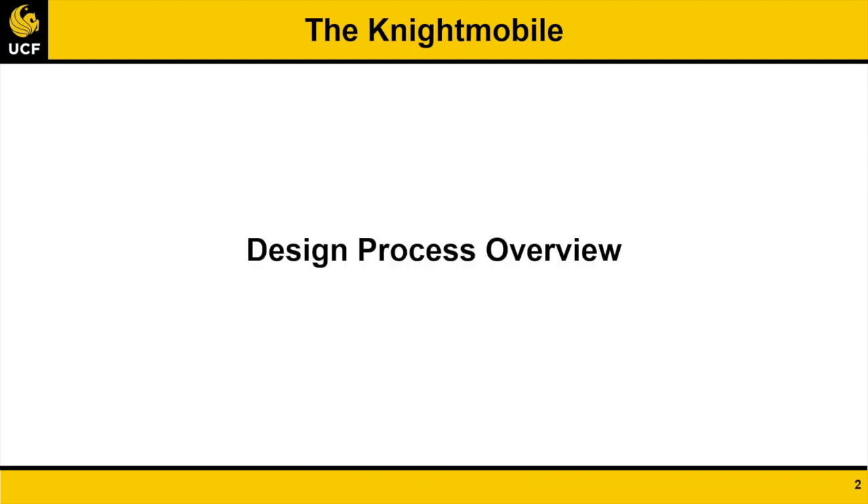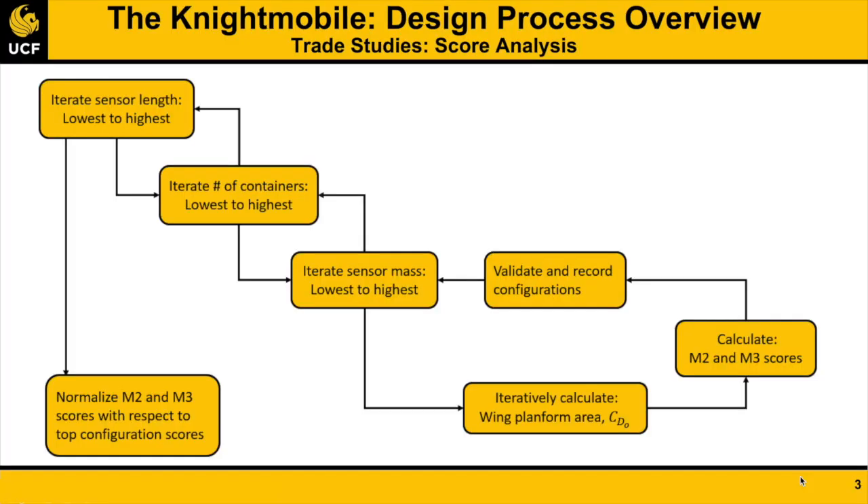The design process to address this year's problem statement began with conducting a score sensitivity analysis with respect to key design parameters. The competition guidelines were used as boundary conditions to model a low-fidelity, theoretical optimum configuration. Design parameters were varied to determine scoring trends that would later guide detailed analysis. These included payload dimensions and weight, aircraft mass, wing planform area, and cruise conditions.